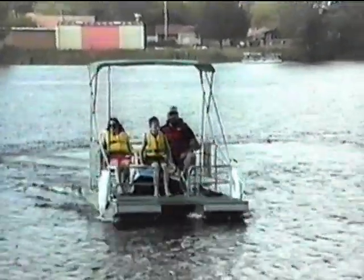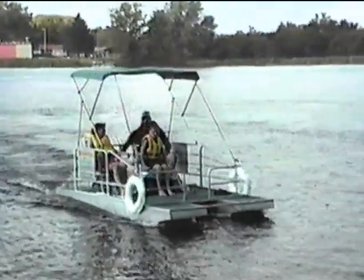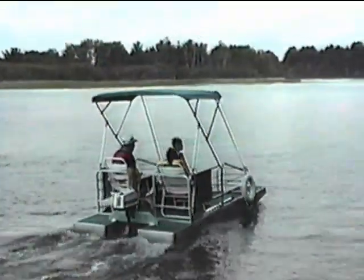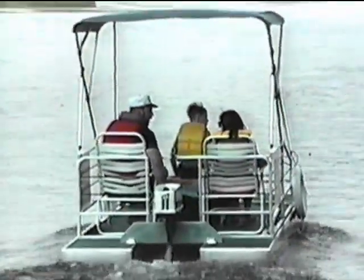Please remember to observe all safe boating practices. Wear your life jackets while on the water and remain seated toward the rear of the boat when in motion. Have a safe and happy summer on your new Little River Boat, manufactured in the United States of America by AquaCraft Incorporated.